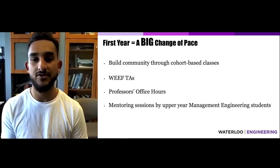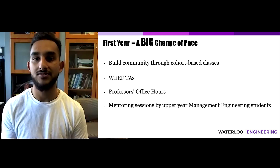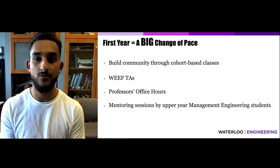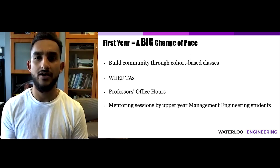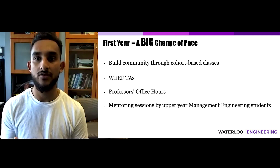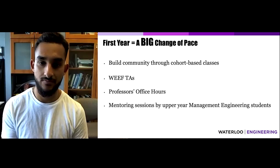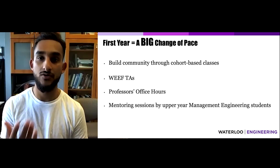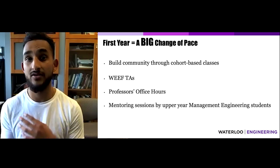First, as Management Engineers, you're part of cohort-based classes. This means that you'll share classes with Management Engineering students from 1A all the way to 4B, which serves as an amazing way to make friends and lasting relationships. In your first year, you also have WEF TAs — upper-year undergrad students dedicated solely to helping first years succeed in their courses. I would definitely recommend seeking help from your MSci 100 TAs for anything, whether course-related or life-related.